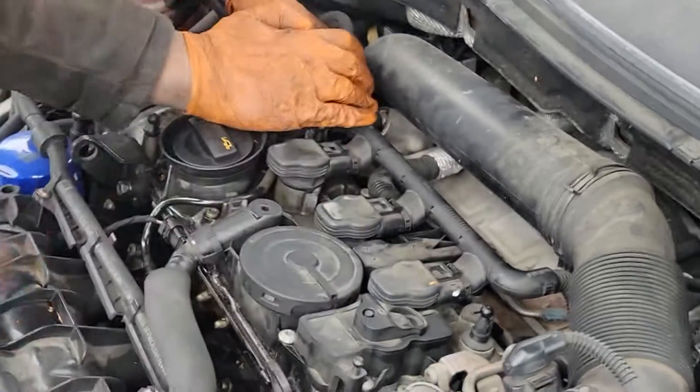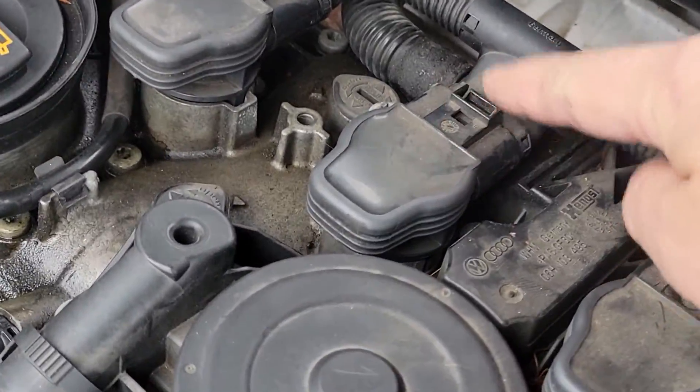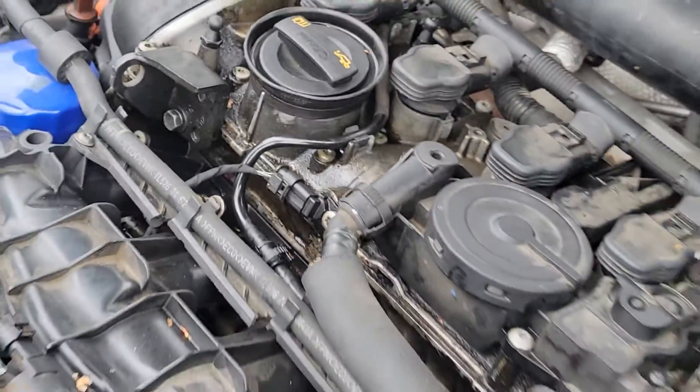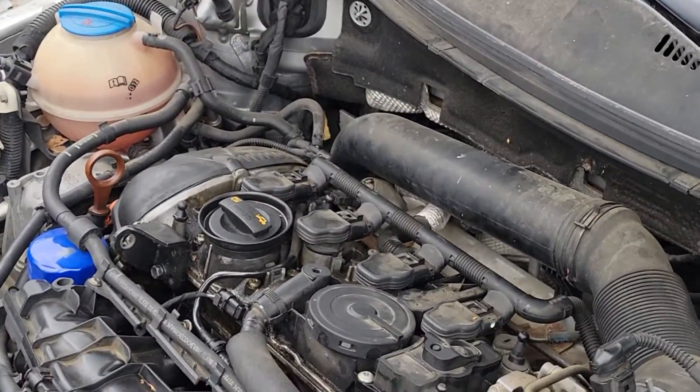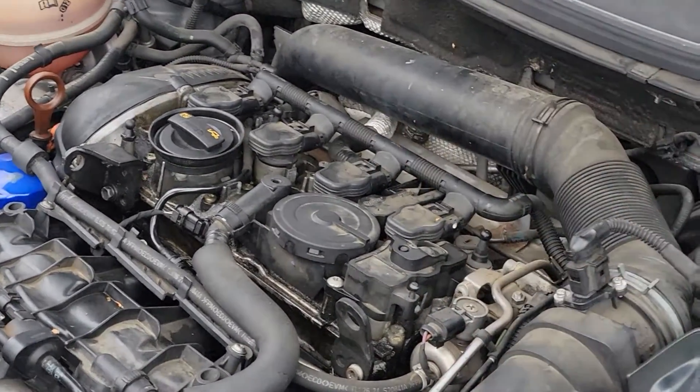All we did was switch this one with that one — they pull straight up, put the little clip back, and go straight back in. Now we're going to get back in and see if the code scanner reads an issue with number two or number three.